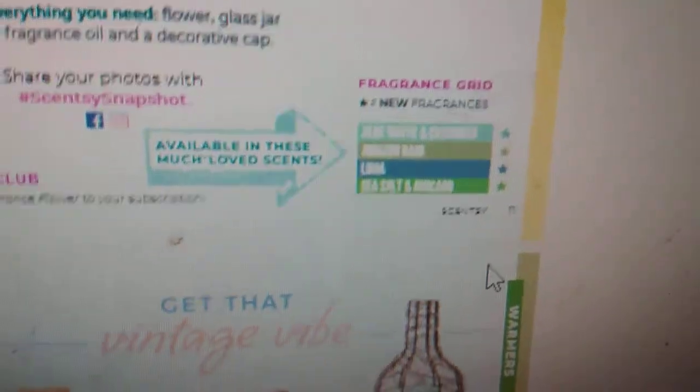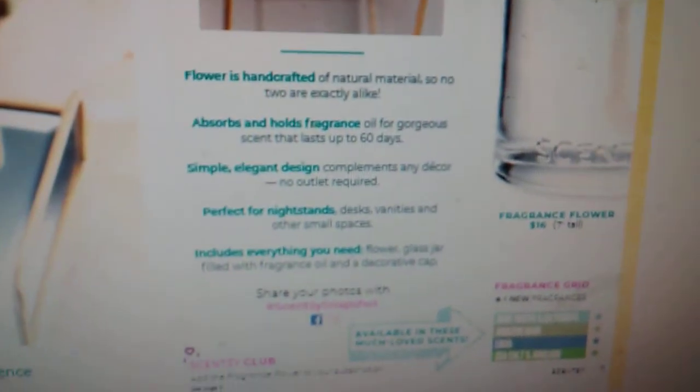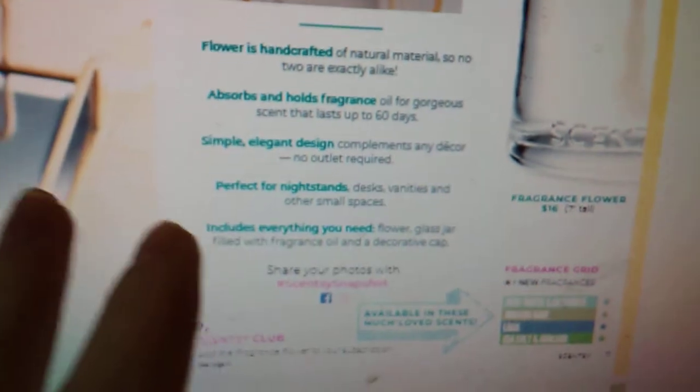It's going to come in the fragrances Aloe Water and Cucumber, Amazon Rain, Luna, and Sea Salt and Avocado. It lasts up to 60 days. You get everything you need — the flower and a decorative cap, and also the glass vase. The glass vase holds a fragrance oil in one of those four scents, whichever one you pick. No flower is going to look exactly the same — because they are handmade and handcrafted, so no flower is going to look the same. It's only $16, and there's no plug-in, no electric use. It's literally a decorative item you can place on small desks. I plan on getting one for my Scentsy desk. That is one of our new fragrance systems — and I say one because we do have another fragrance system in this catalog.